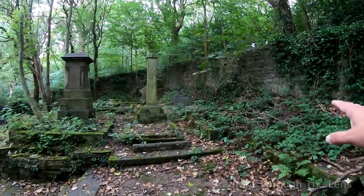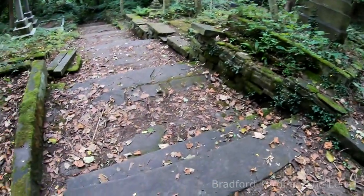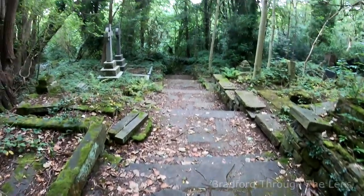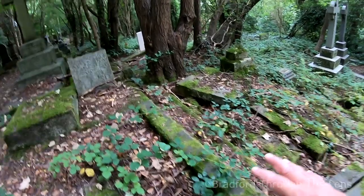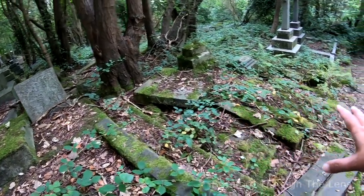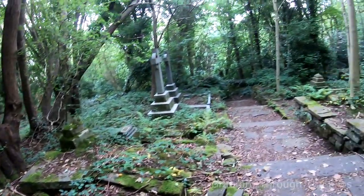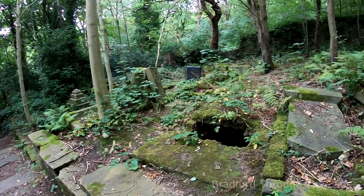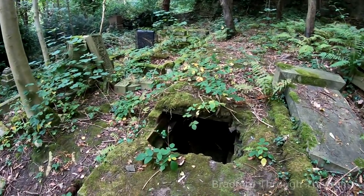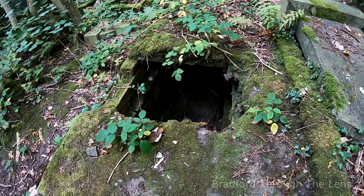We're just reaching the boundary wall here and we'll go down these steps. This is quite a disturbed area down here — everything's collapsed, totally collapsed. Nature has just taken over, and here unfortunately we have a sad situation where the tomb has collapsed.